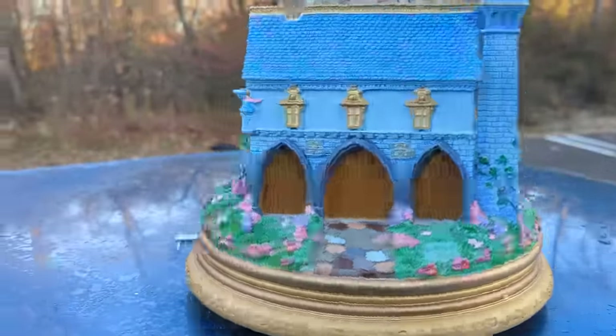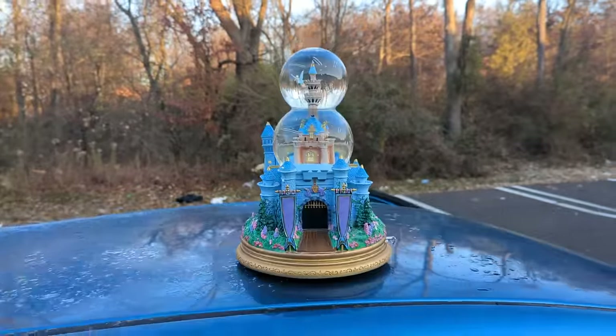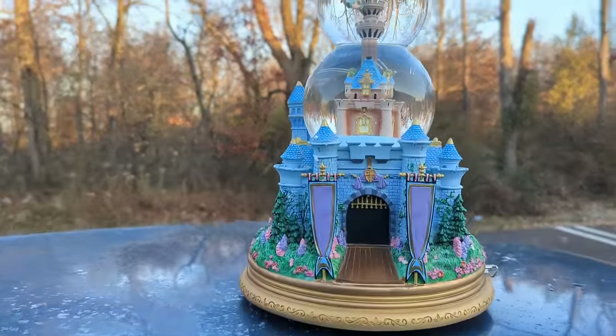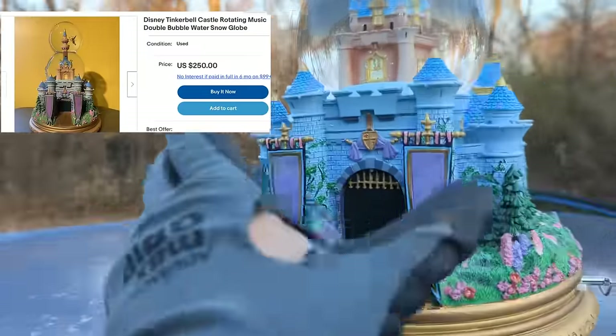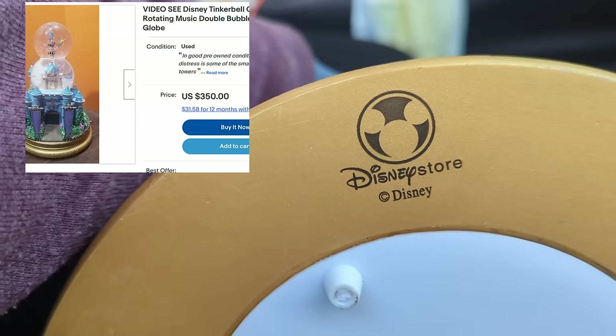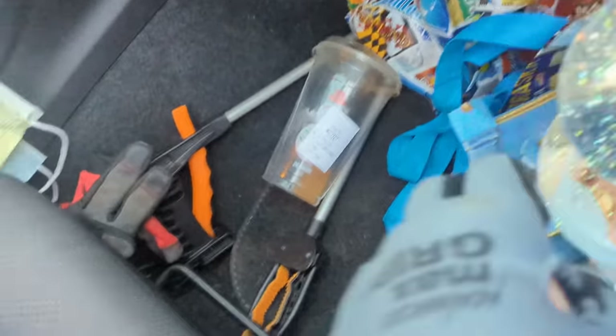I knew it was something good to take because of a reseller I follow on TikTok — her name is Alex. She bought some of these and resold them. I just looked on the internet: $350. This thing is in immaculate condition. There's the Disney logo, but it gets even better — I'm pretty sure I just saw the box in the dumpster as well. So let's climb — it's a roll-away — let's climb back up here.